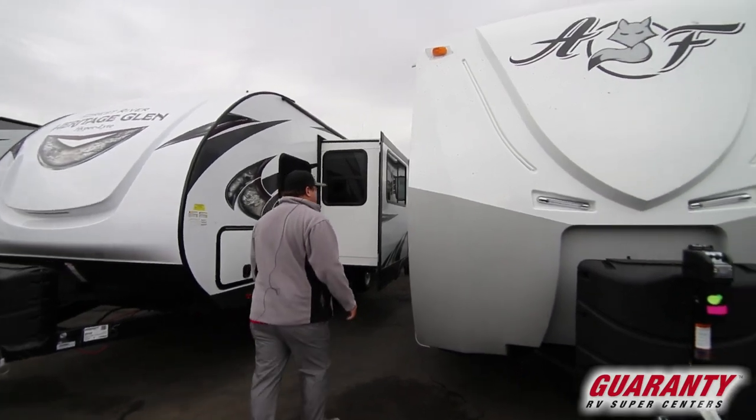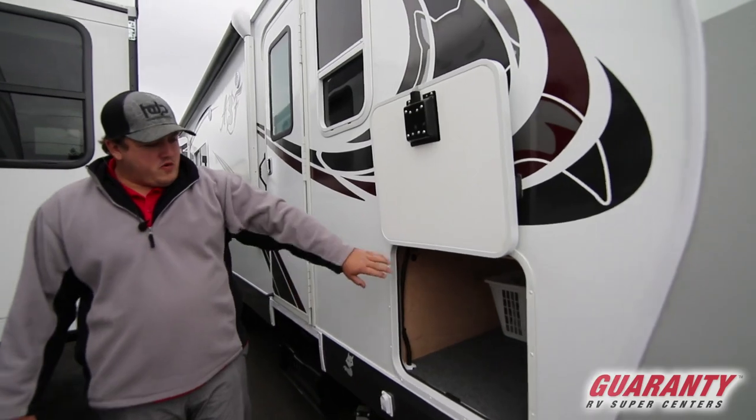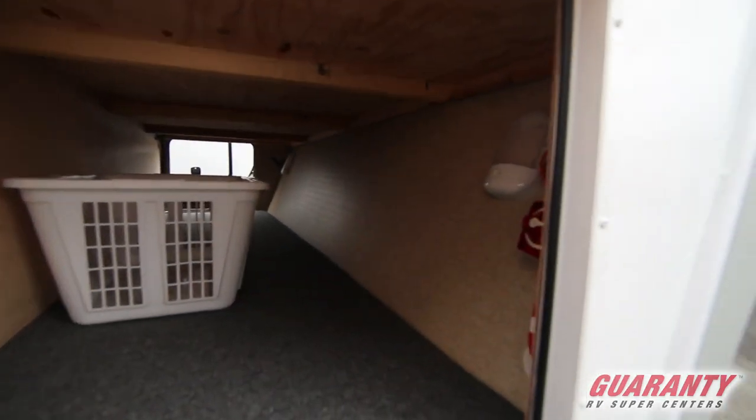As you work your way around, you have a nice big baggage door with full pass-through storage, and there is a battery disconnect located inside right there on the wall.